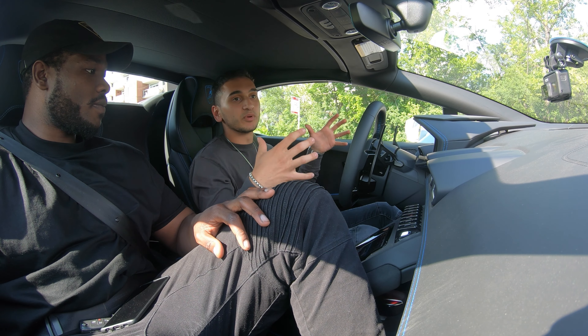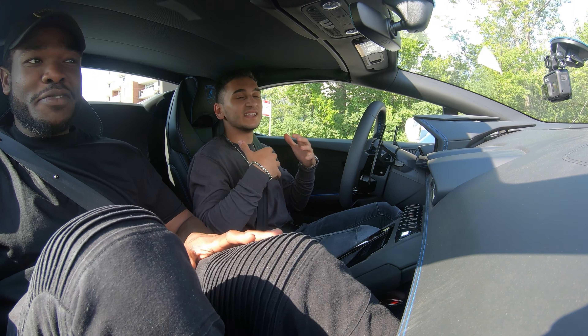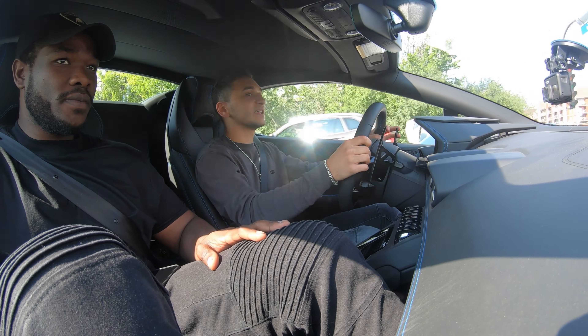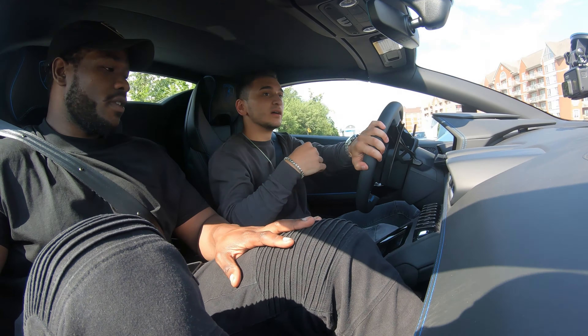I love the Aventador, don't get me wrong, but it's too big. Don't you find it's too big? I find it's a bit too big. And it's heavy — it's big. This is light, it's nimble, and there's nothing like hearing that V10 right behind your head. It's crazy.